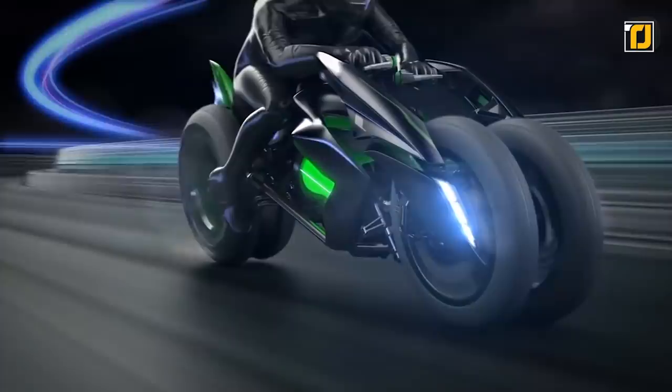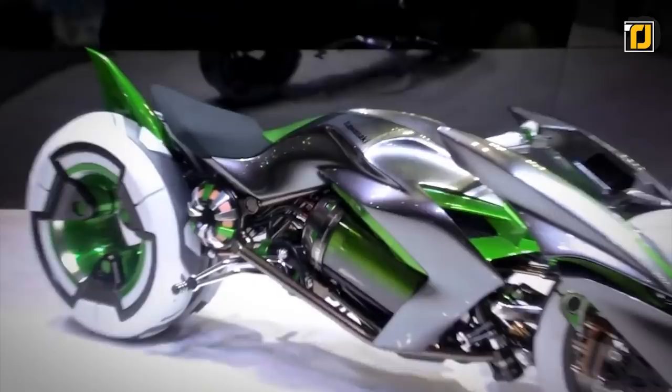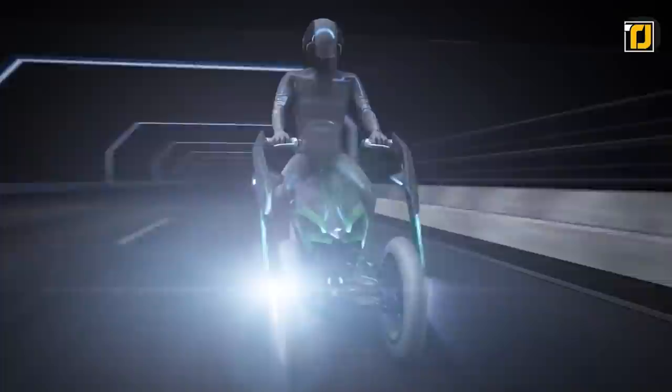This motorcycle has two front wheels and one back wheel while retaining some traditional motorcycle design features. It will be powered by GigaCell, a high-capacity nickel metal hydride battery, making it the fastest electric motorcycle out there. It will even feature augmented reality instead of an analog or LED speedometer and GPS system. The overall design is extremely sleek, modern, and futuristic. While it hasn't been released to the general public yet, when it does come out, it might just change the way we see motorcycles forever.